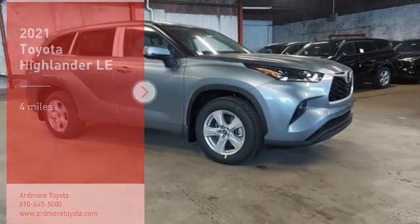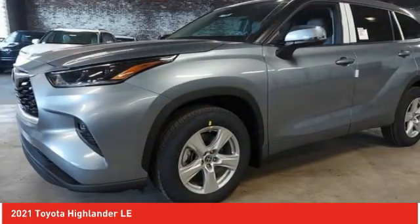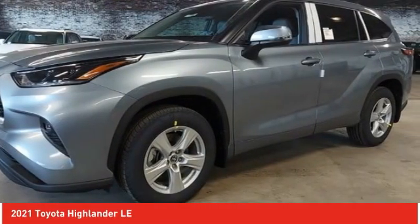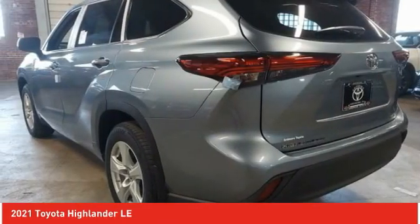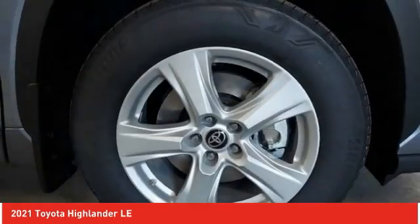Stop by and take a look at the 2021 Highlander. The Highlander is the SUV that's thought of everything. The Highlander offers seating for up to seven and features Toyota's innovative center stow design — the second row bench seat folds away leaving a pair of captain's chairs.